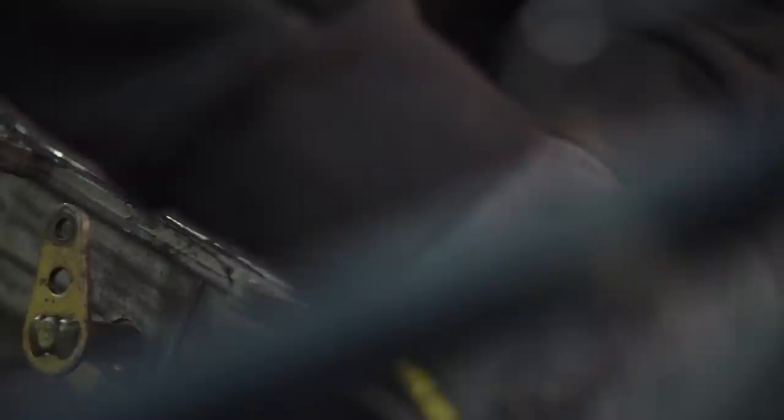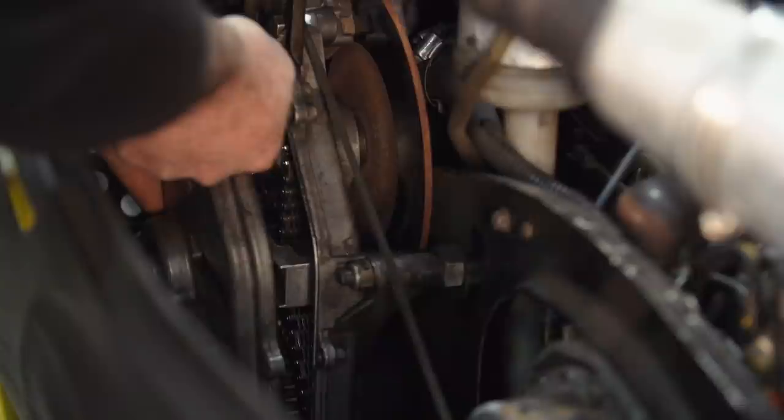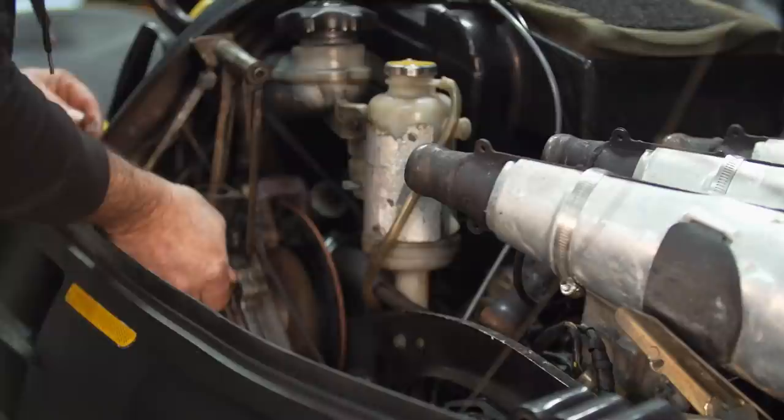Replacing a track is one of the bigger jobs on the sled. It's not real complicated, but there's a lot of things that have to come apart and go back together again to make it happen. The trickiest bit is usually the chain case. With all its moving parts, there are shims and washers and gears that all have to go back in correctly to work, especially on setups with these old mechanical reversers. Just remember, it's only nuts and bolts.